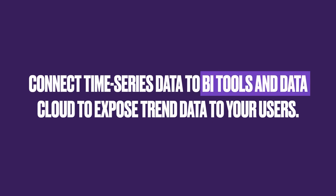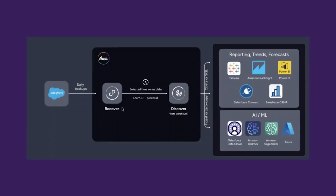Once Discover data streams are created, your time series backup data can be consumed by BI tools such as Tableau, CRM Analytics, or Power BI, to further manipulate and visualize the data as needed.